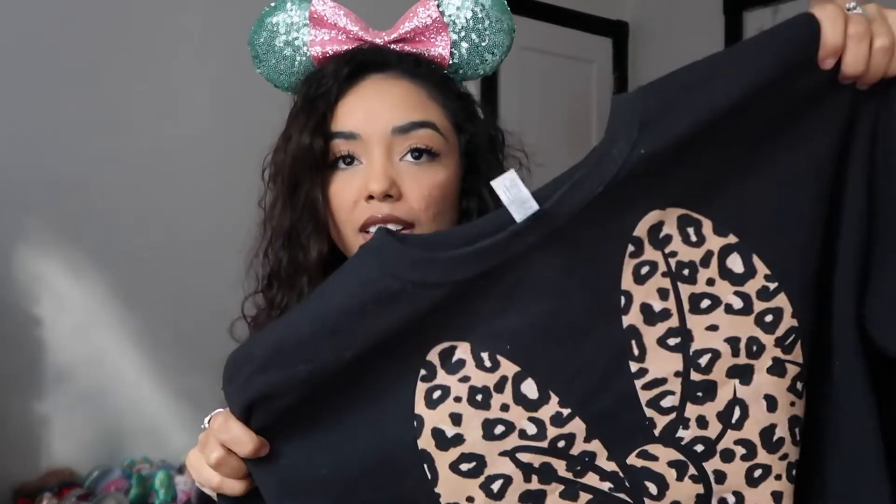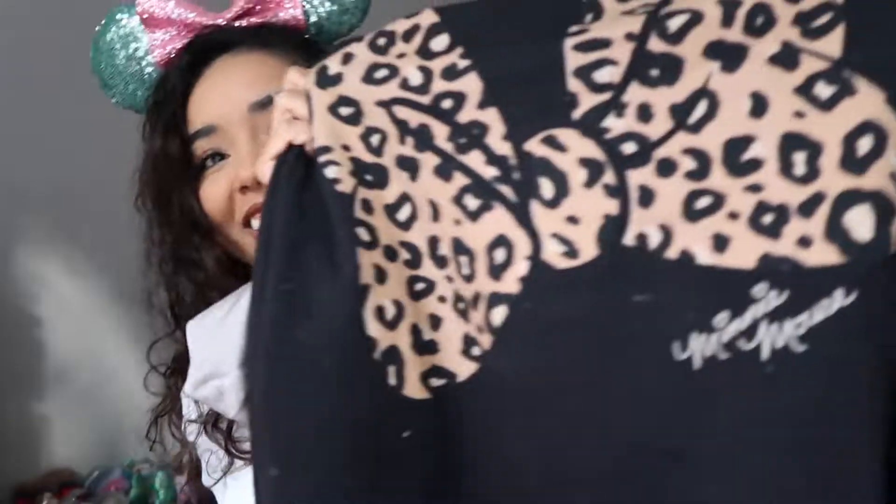I actually bought a sweater off of Hot Topic with Hot Topic Cash, which I've never used before. I got a really cute cheetah bow mini sweatshirt — it's just plain black with a big cheetah print mini bow. In the corner it says Minnie Mouse. I wore this every single day this past week. I got a size large because I like my sweatshirts to be really oversized, and it's so so comfortable. I think these two together — the ears and the sweatshirt — are just obsession-worthy. It's such a cozy, comfy Disney vibe.